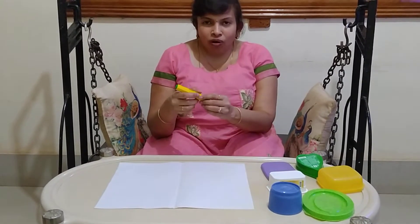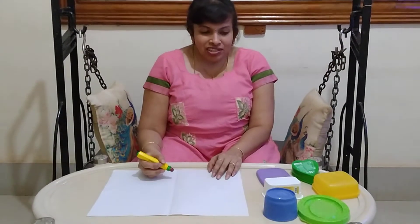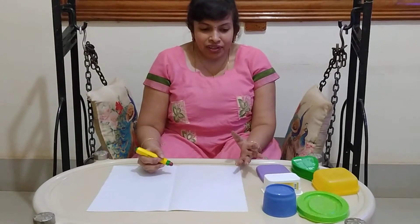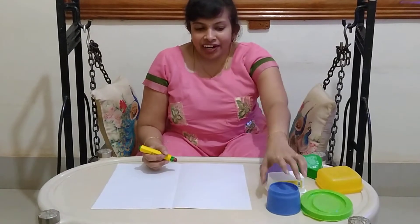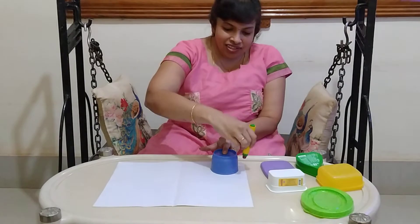If you take such a thick object, it will be easy for a child to hold it properly. First, you will ask your child to recognise the object. For example, can you show me the circle object in this? The child has to search, and when you take the circle object, ask the child to put it on the paper, hold it like this, and trace it.